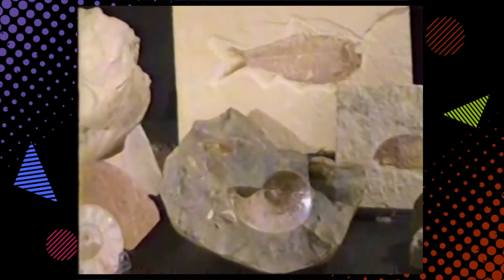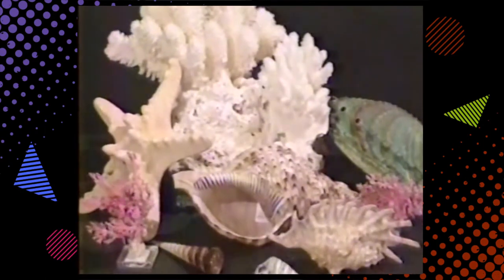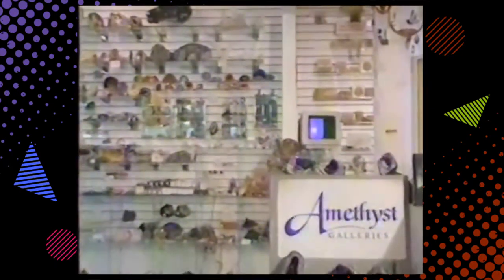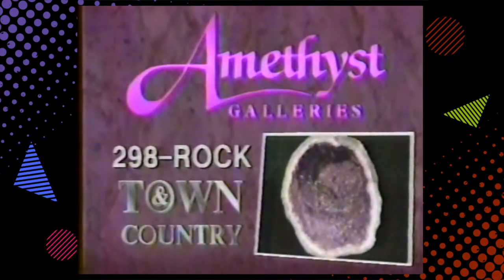Just what in the world will you find inside Amethyst Gallery? Gemstones from the mines of Brazil, fossils from the prehistoric ages, coral and shells from the seven seas, crystals and minerals from deep within the earth's crust, and jewelry imported from around the world. Amethyst Galleries — the natural choice for gifts. Shop Town and Country, First Strip Road at Far Hills, Kettering.